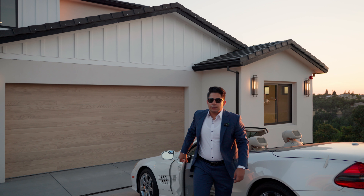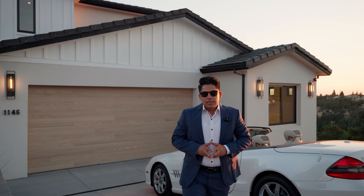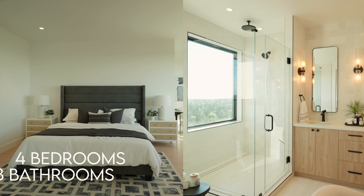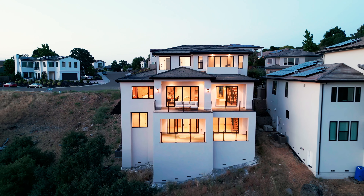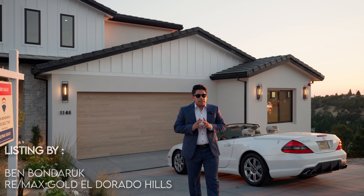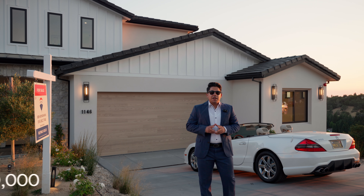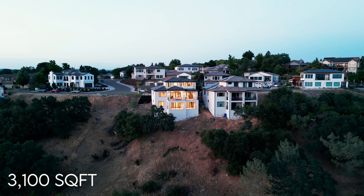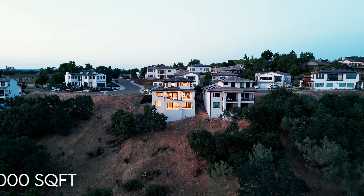What's up guys? Today we are touring this house in Auburn, California. This house features four bedrooms and three full baths and it's a triple story house. I would like to say a huge thanks to the listing agent Ben for making this tour happen. This house is on the market for 1.5 million dollars and is built on 3,100 square feet with a lot size of 15,000 square feet.